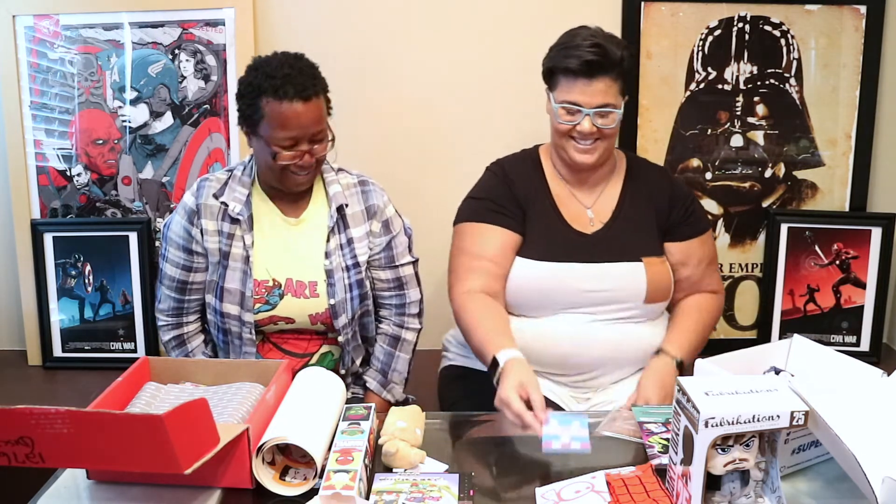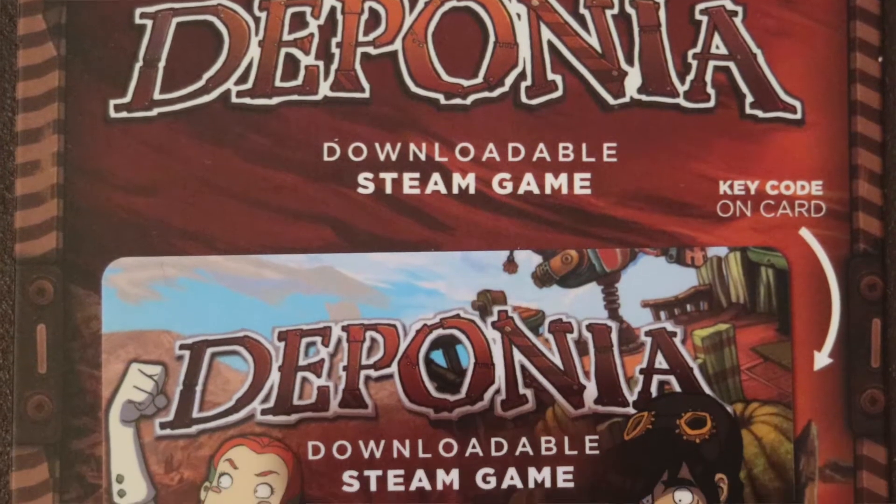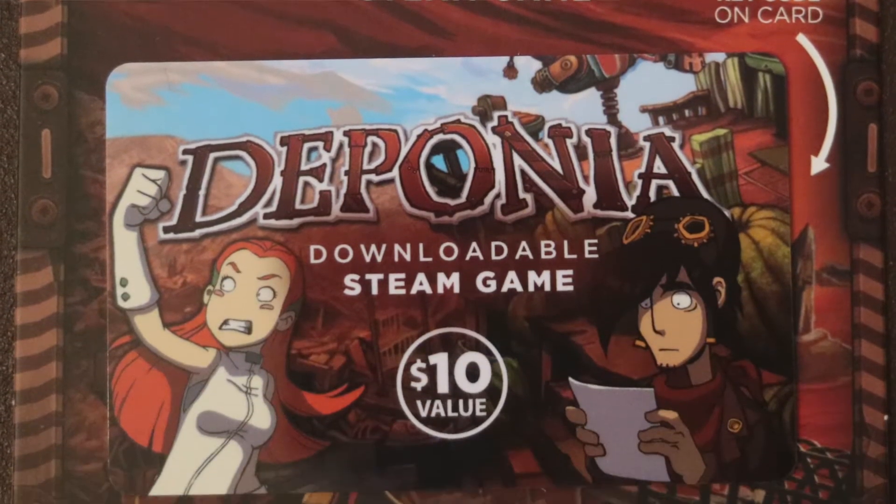Geek Fuel's next item is a Steam game code for Deponia — an adventure game. The description says something about a meager existence in the land of Deponia. This Steam code has about a ten-dollar value, so that's a nice addition to the box.